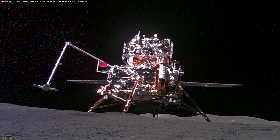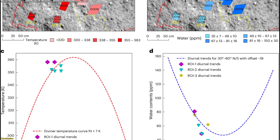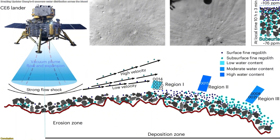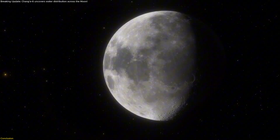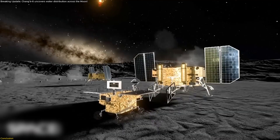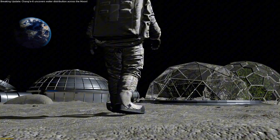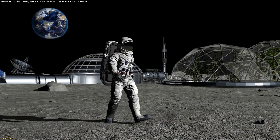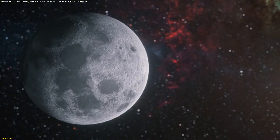Chang'e-6 didn't just confirm water — it showed how it behaves, varying with grain size, depth, and time of day, and concentrating in fine, near-surface regolith that's genuinely accessible. That turns exploration into engineering. Pick the right microsites, schedule around local noon lows, and design lightweight systems to warm, capture, and store vapor from fines. With that playbook, the next missions can move beyond finding to using — supporting crews, closing life support loops, and laying the groundwork for a sustainable polar foothold. If we get this right, the moon stops being a destination and starts becoming infrastructure.